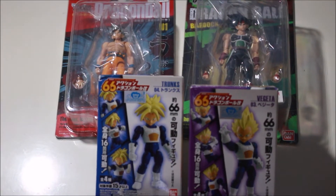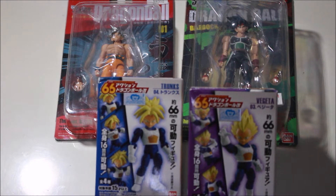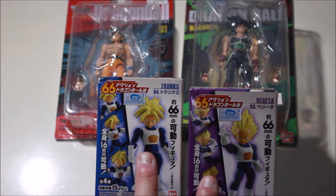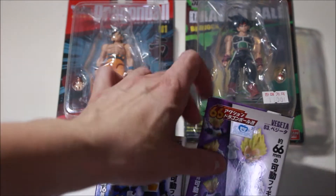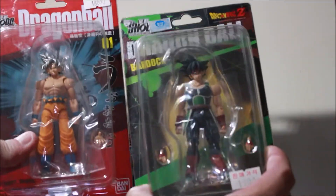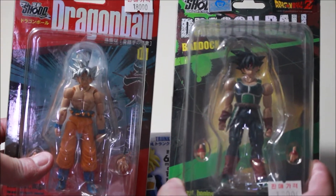These are the four things I got from the place. I got two of each type: a Trunks and a Vegeta, and then I also got a Bardock and an Ultra Instinct Goku.